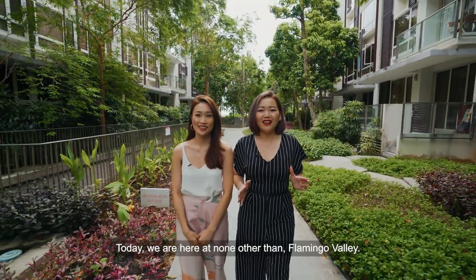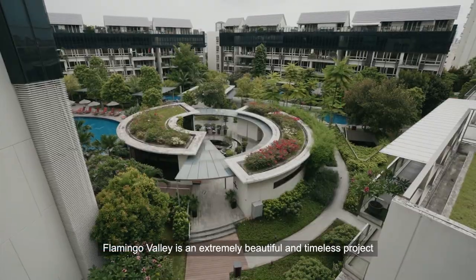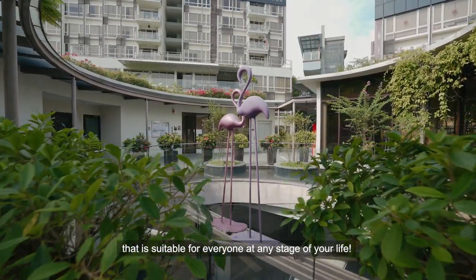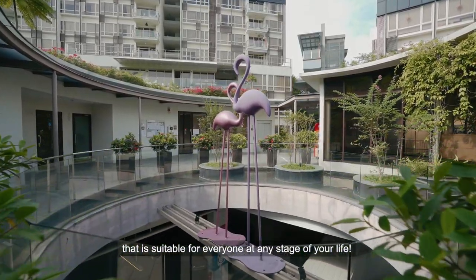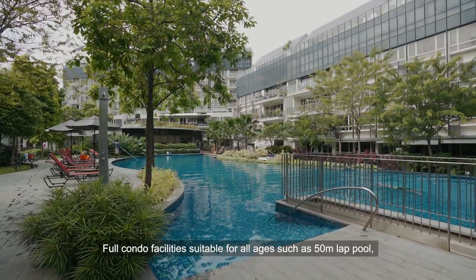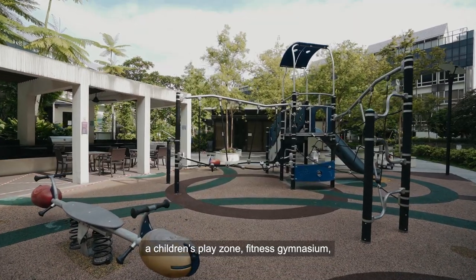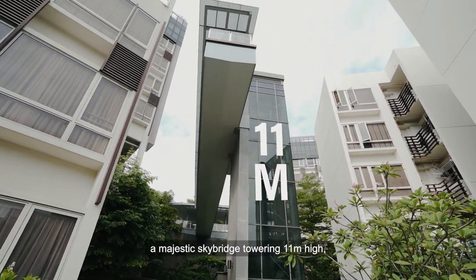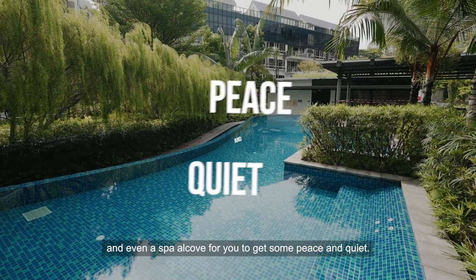Today we are here at none other than Flamingo Valley. Flamingo Valley is an extremely beautiful and timeless project that is suitable for everyone at any stage of your life. Full condo facilities suitable for all ages, such as a 50m lap pool, a children's play zone, fitness gymnasium, a majestic sky bridge towering 11m high, and even a spa area for you to get some peace and quiet.